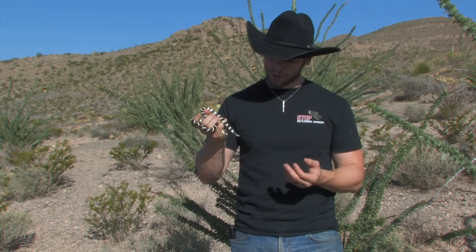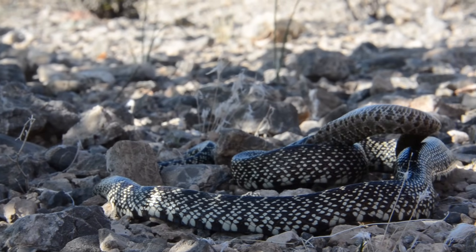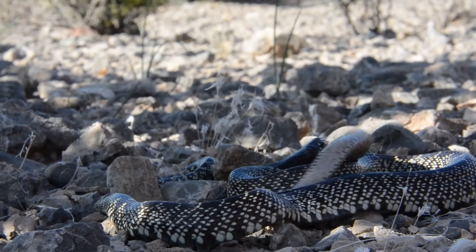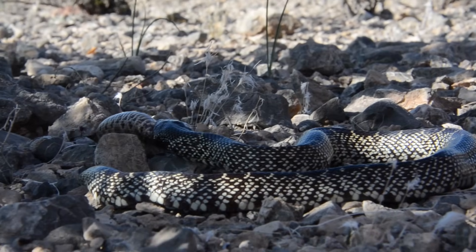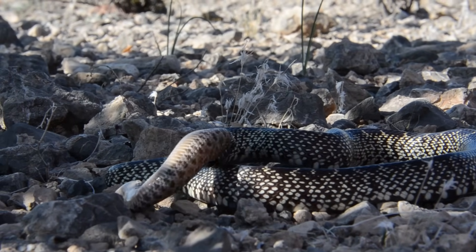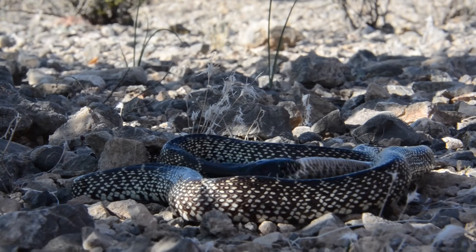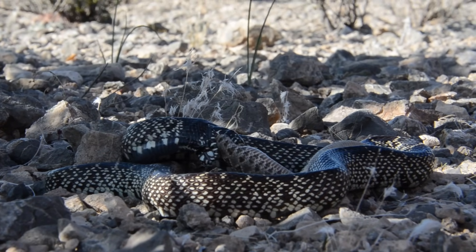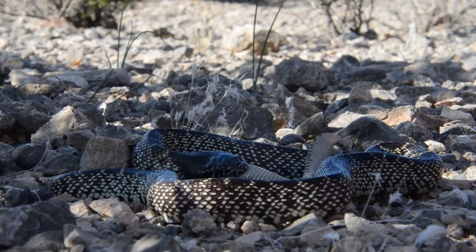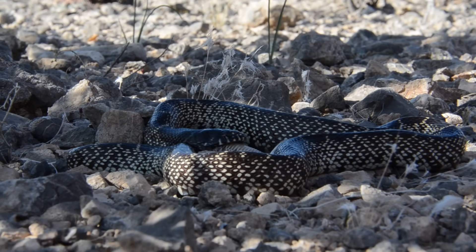Absolutely gorgeous snake. The cool thing is whenever they encounter a rattlesnake, that rattlesnake completely changes disposition — he goes into survival mode. These guys will aim typically for the head. They'll bite them right there, then coil around and constrict. They can constrict for hours. I've seen rattlesnakes stay inside their coils for around an hour or two hours of constriction time. Then they'll start eating them. Some will just start downing them without even constricting — they'll just bite and start eating. Most rattlesnakes put up a pretty good thrashing though, so most have to succumb to the constriction the kingsnake puts on them.